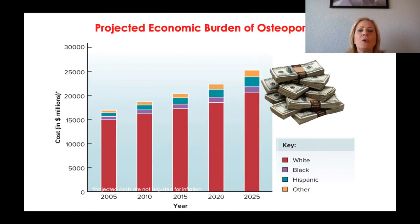This shows some of the economic burden of osteoporosis. Looking at 2020 data, the cost is around $22 million a year. The majority of people who have osteoporosis are white, followed by Black, Hispanic, and then Asian and other individuals.